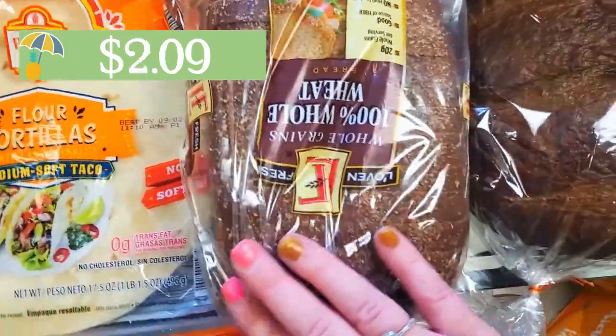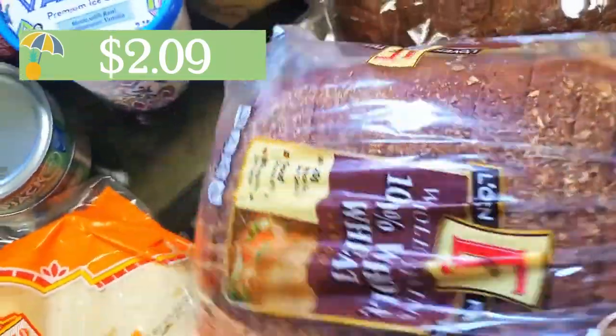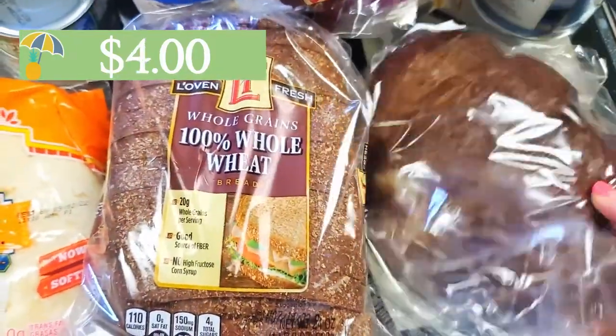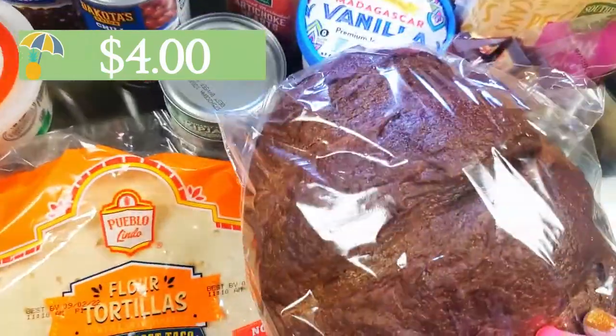I also grabbed some more sandwich bread for my son — the 100% whole wheat. And then from Wegmans' bakery, I grabbed this lovely little pumpernickel loaf, nice and fresh.